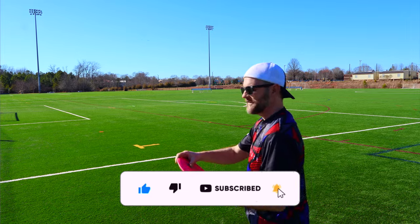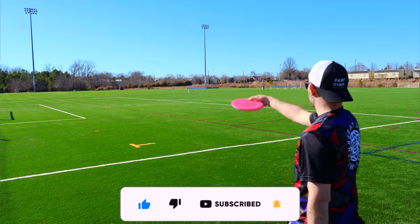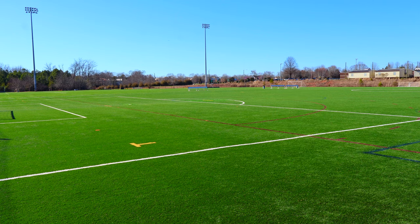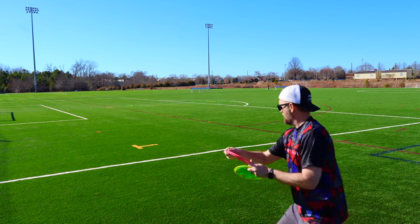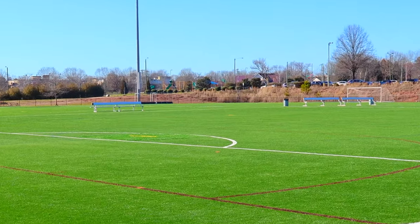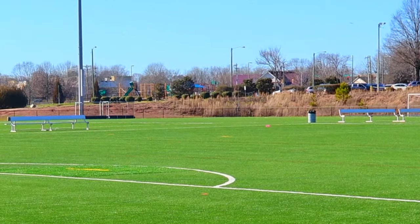Let's see how these handle a headwind. We got a nice little gusty headwind. I'm guessing the OG should be able to handle it — it's been the stable guy so far. Yep, nice and straight into that headwind. Just a tiny fade at the end. Perfect.